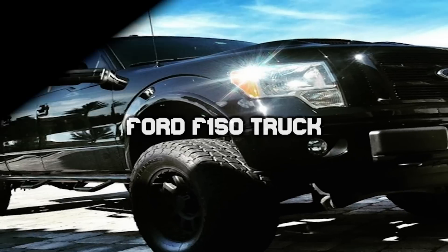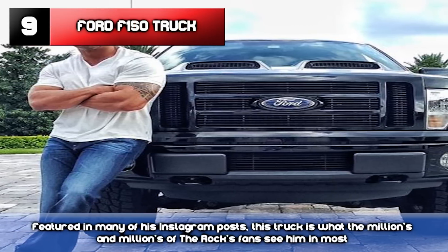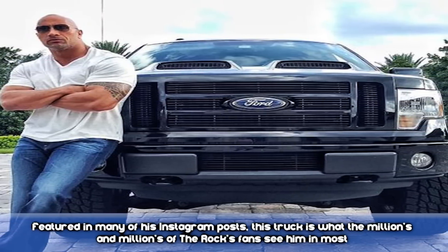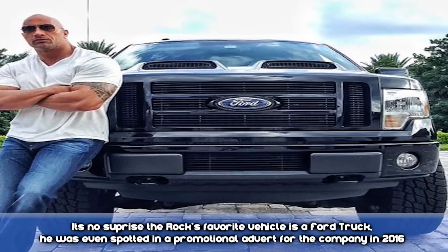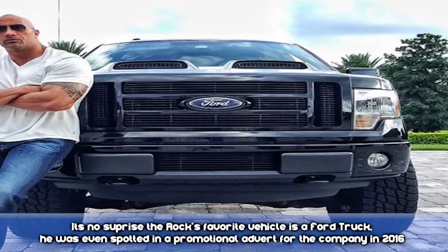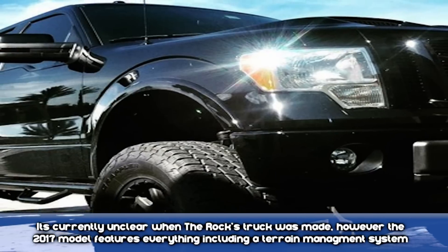Number 9: Ford F-150. Featured in many of his Instagram posts, this truck is what the millions and millions of The Rock's fans see him in most. It's no surprise The Rock's favorite vehicle is a Ford truck. He was even spotted in a promotional advert for the company in early 2016. It's currently unclear what year The Rock's truck was made.